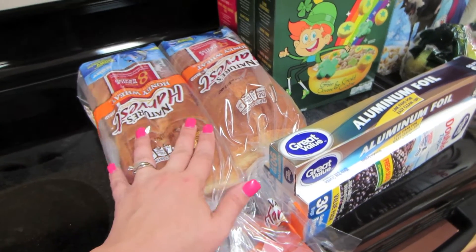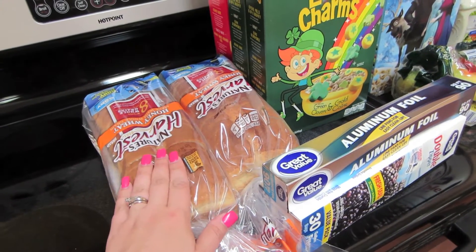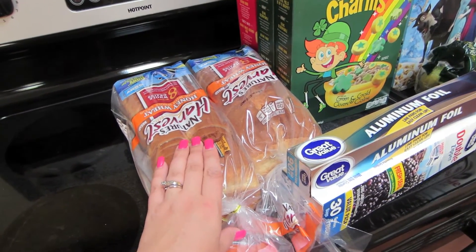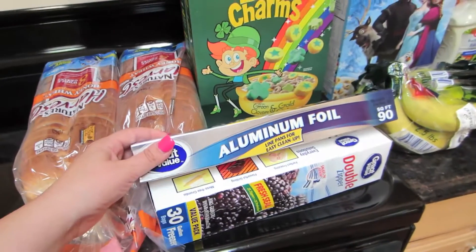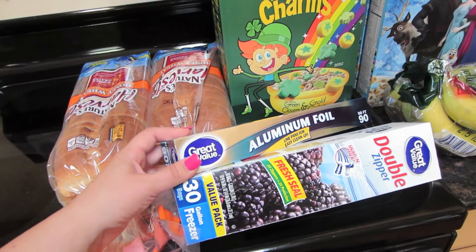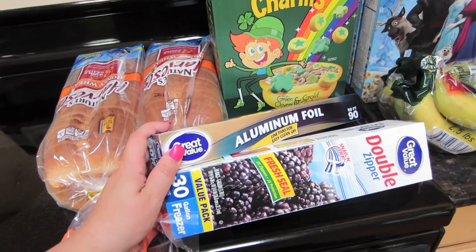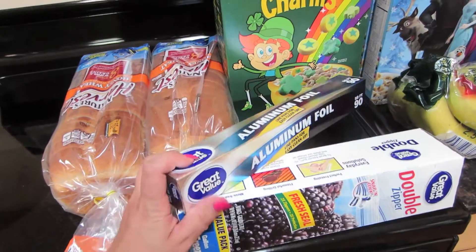First up, we have some of this Nature's Harvest honey wheat bread. I think I got this in my last Walmart haul. Normally I get the Safeway brand, but I just haven't felt like going to Safeway — they're so expensive. I also got some aluminum foil because we're out, and then I got some double zipper freezer bags. It's supposed to be cool this week, so the kids and I are going to bake a bunch of muffins and make a bunch of waffles and freeze them.